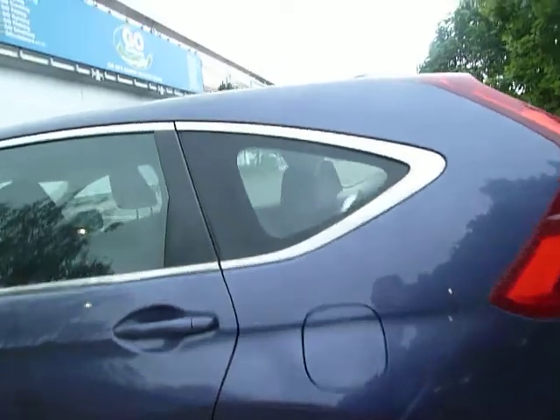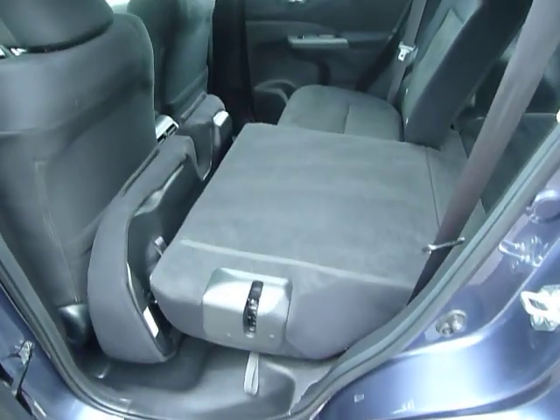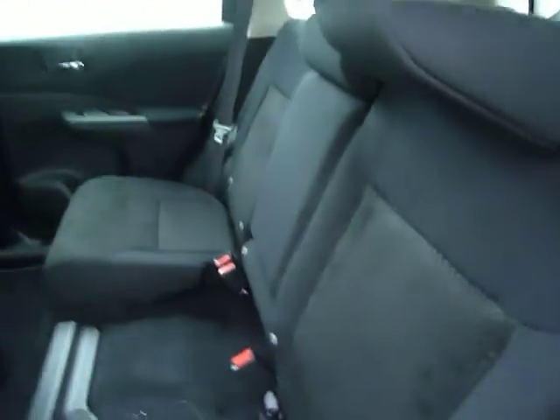Inside the back of this vehicle there is absolutely heaps of space and heaps of leg room. There's a neat little trick here — pull the cord and the seat folds forward; you can also do that from the back. Very easy to push up and put back into position.